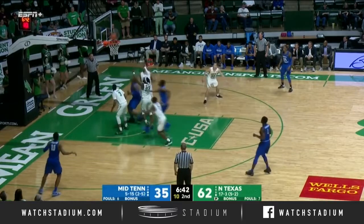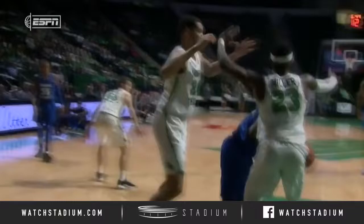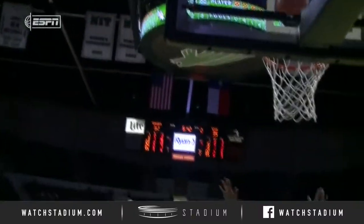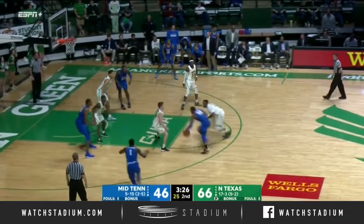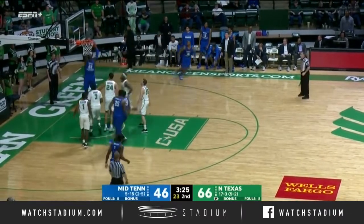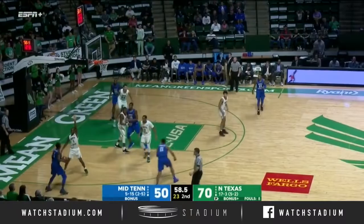Scurry playing with four fouls, going to work on the inside. He'll draw a bucket, the hoop, and the harm. Third foul on Zach Simmons. Keep it alive, fresh shot clock. Green on the penetration, leaves it for a flush down by Scurry. I'd say he answered the test.